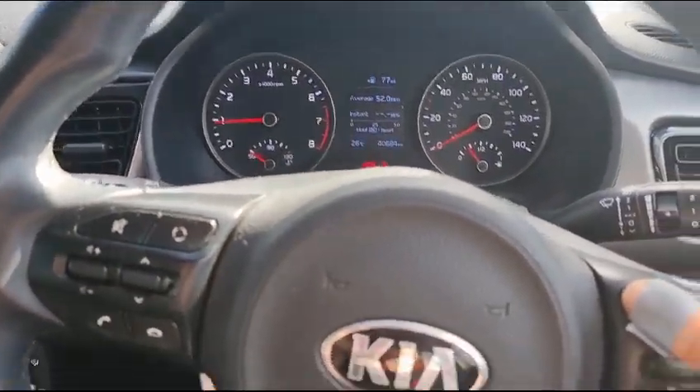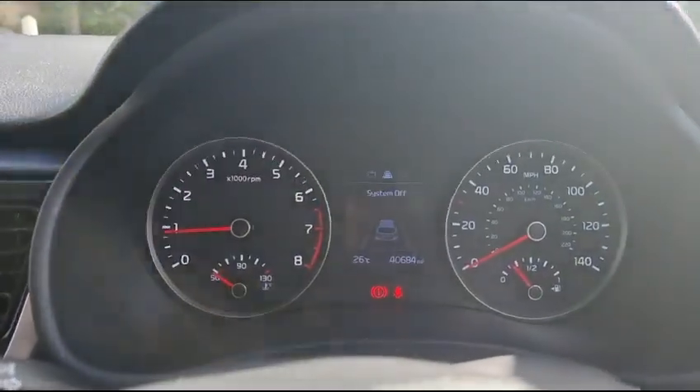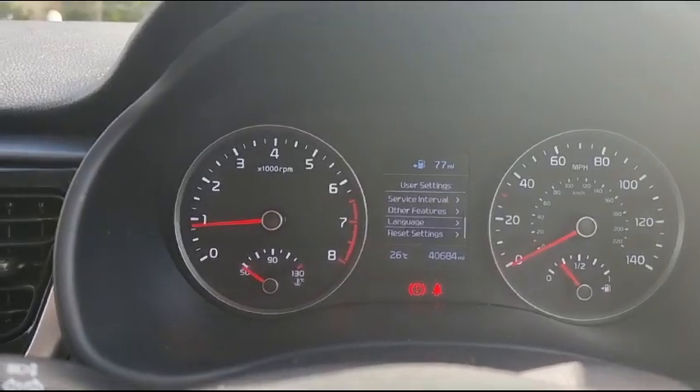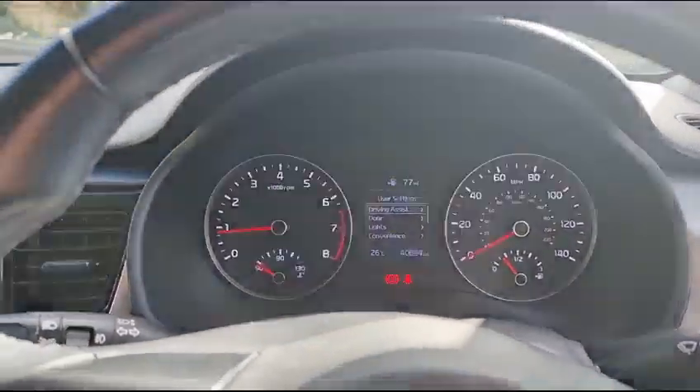If we go down to this button on the steering wheel and give that a press, the system on the screen changes. You have multiple settings that you can go through to make your drive as comfortable as possible.